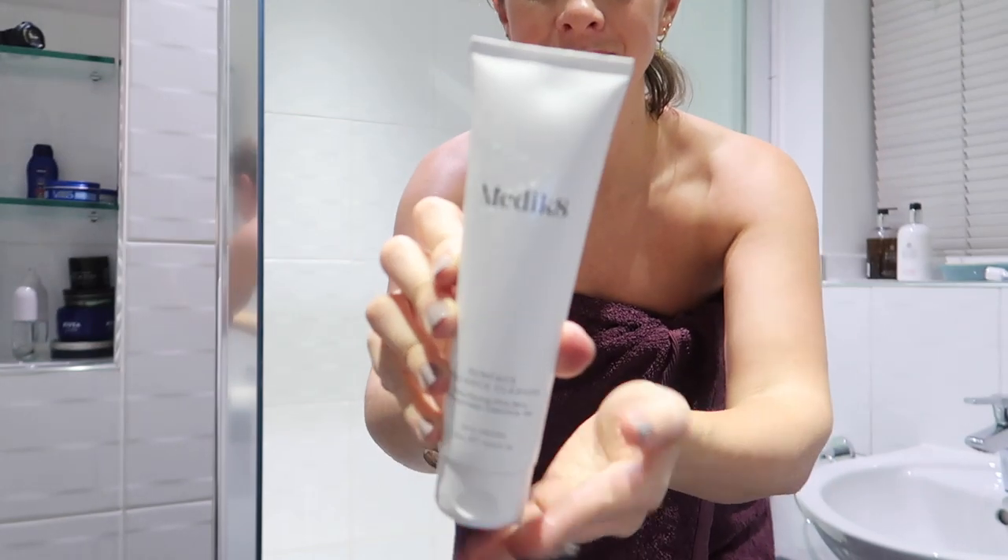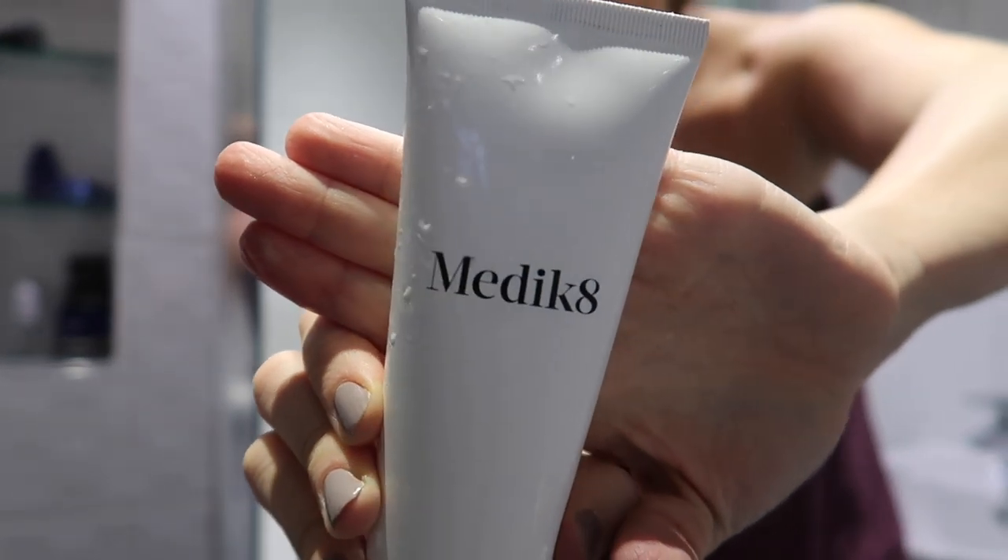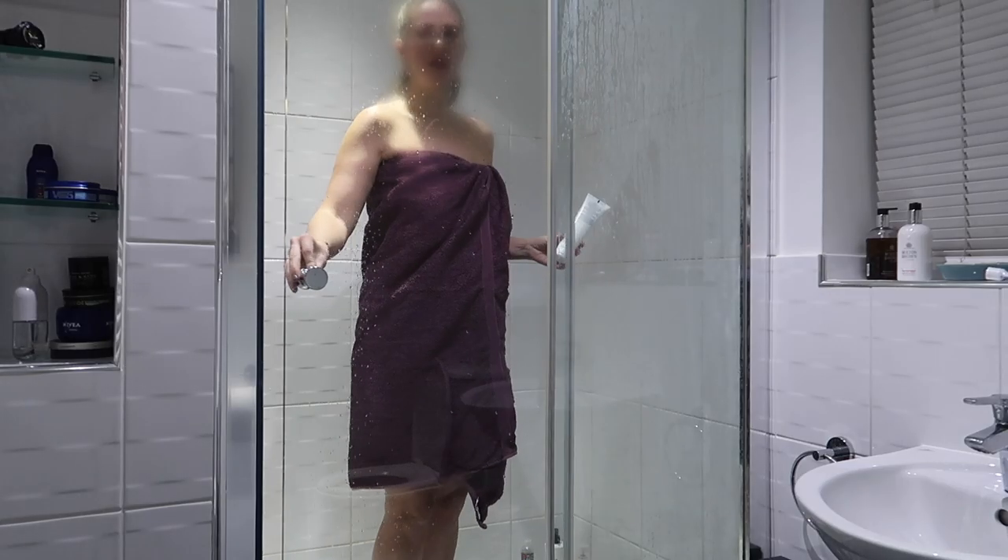So here I am with my towel on about to get into the shower. I use this Medic Eight face cleanser as my face wash in the shower. I always shower at night because I feel like I can really take my makeup off properly with a full-on shower. I don't wash my hair every evening, and today was not a hair-washing evening, so all I do is wash my face and then wash my body.